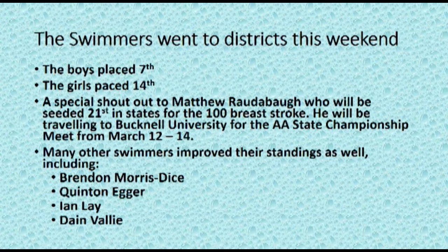The meet is from March 12th to 14th. Many other swimmers improved their standings as well, including Brendan Morris Dice, Quinton Egger, Ian Lay, and Dane Valley.